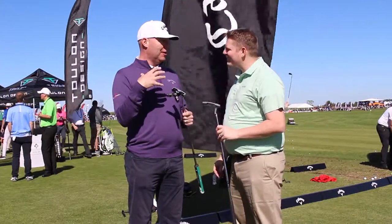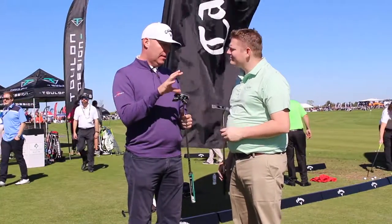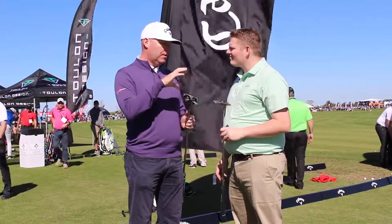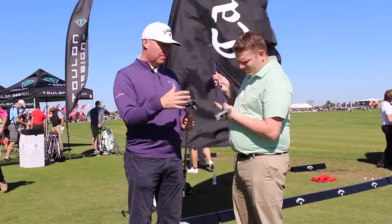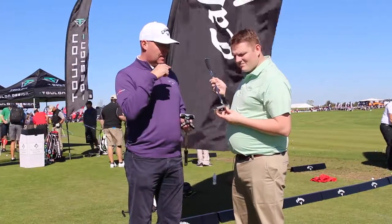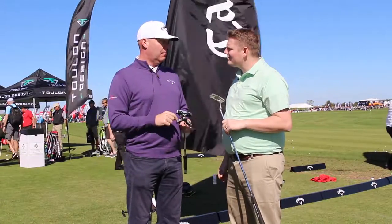Yeah, so we're really excited to have Toulon join the Callaway family, the Odyssey family. They started last year and made a mark with really high-end precision milled putters with a performance advantage. We have this deep diamond mill that we put on the face that helps both sound and feel, as well as getting better roll through more friction.